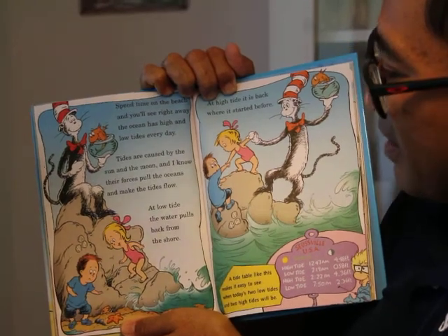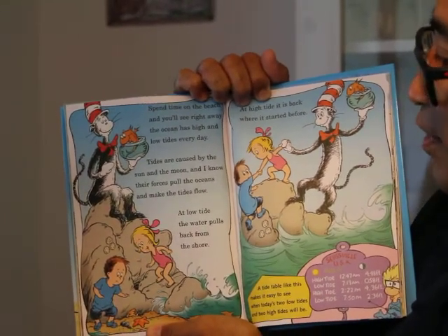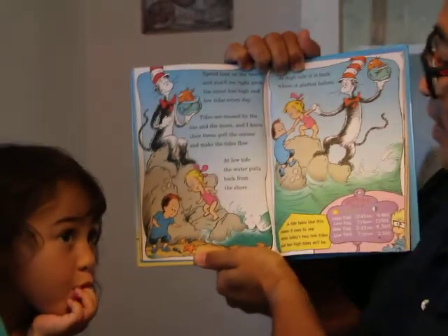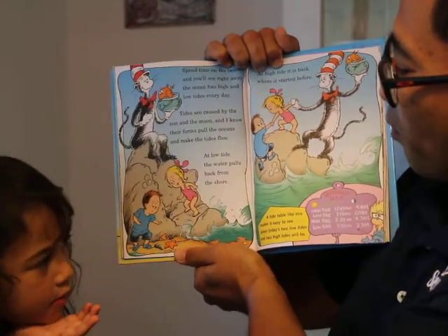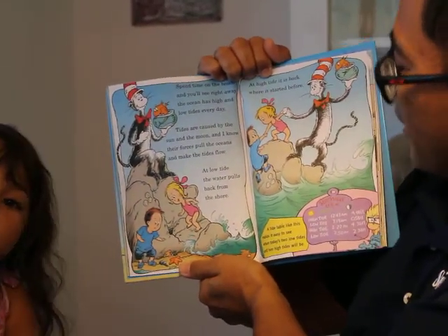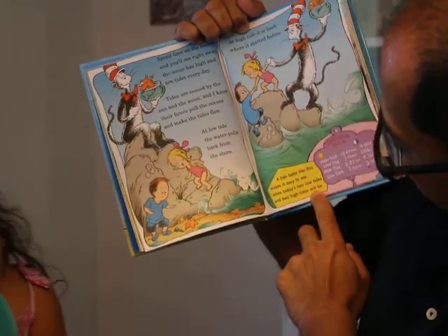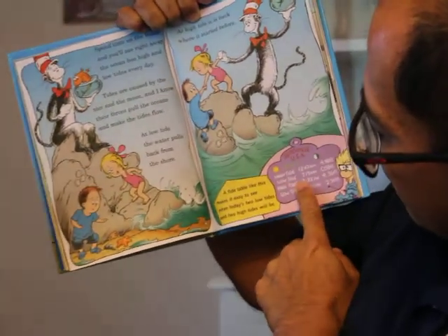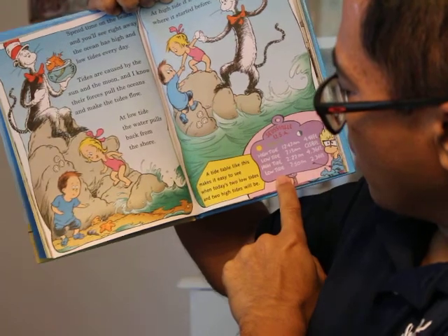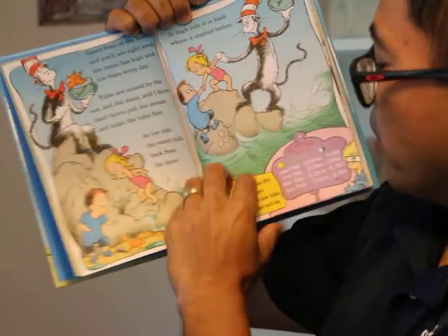Tides are caused by the sun and the moon, and I know their forces pull the ocean and make the tides flow. At low tide, the water pulls back from the shore. At high tide, it is back where it started before. A tide table like this makes it easy to see when today's two low tides and two high tides will be.